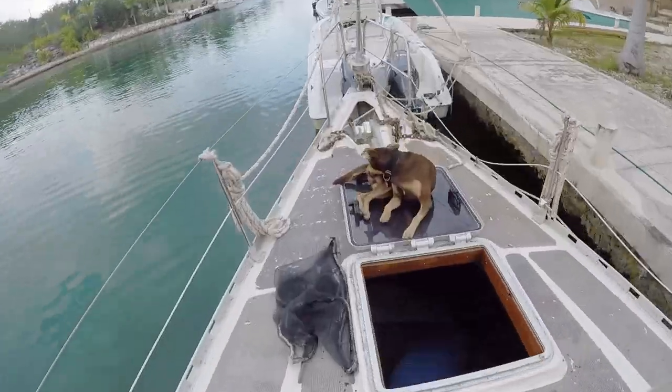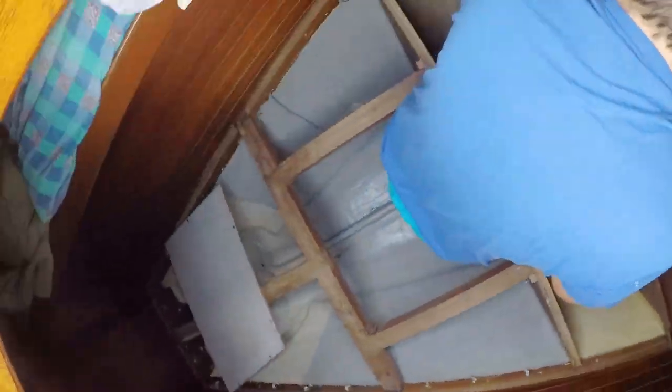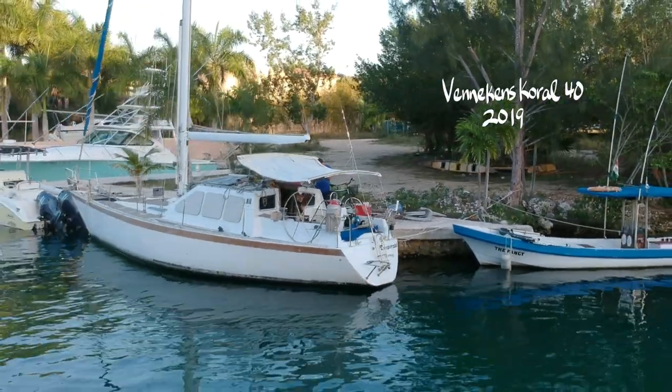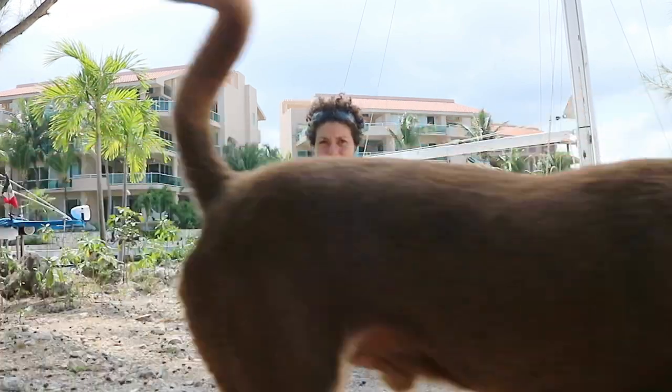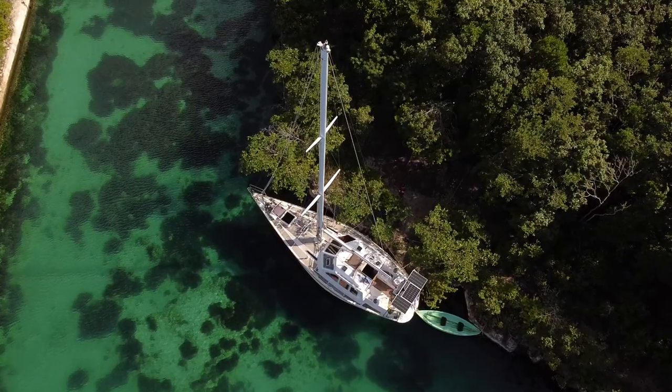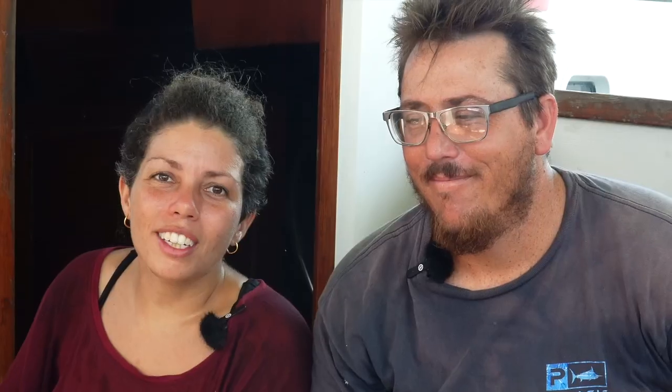In 2019, our boat grew exponentially into the current sailboat, which is Ines, or Inesperado. As the length of the boat grew, so did the pressure to get the boat off the dock, because the price of everything not only goes up with the size of the boat but also with the general cost of living going up.